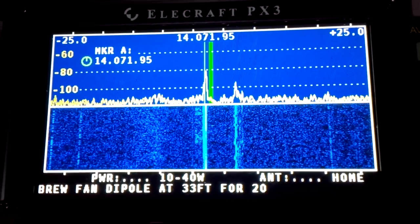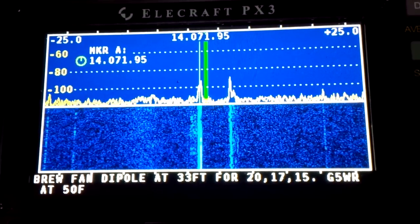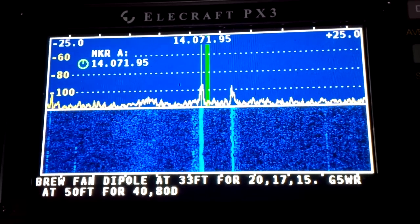That's a really nice feature of the PX3 — the new pre-beta firmware that allows two lines of text decode on the PX3. 73 from Vancouver.